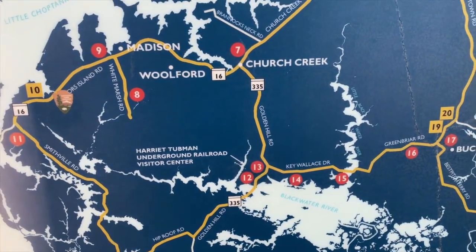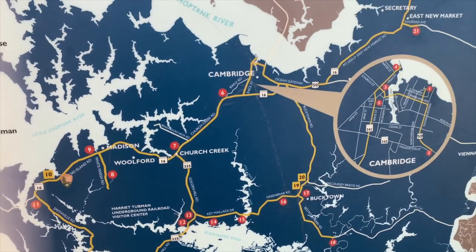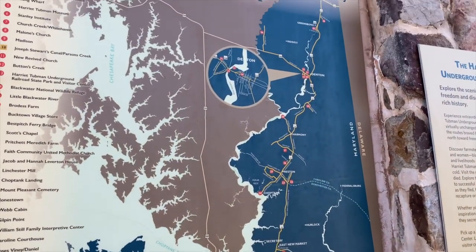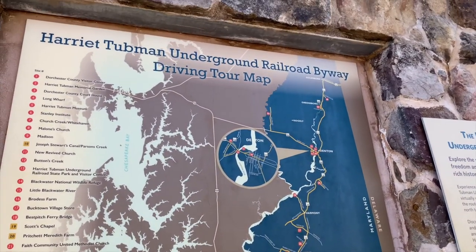There's also a Harriet Tubman Underground Railroad scenic byway you can drive from Maryland up through Delaware to Philadelphia. We actually saw a lot of signs for it when we were in Delaware a few days ago without fully understanding it. The byway traces the actual route she took with escaped enslaved people up through Delaware and into Pennsylvania — so it's the real path she traveled.